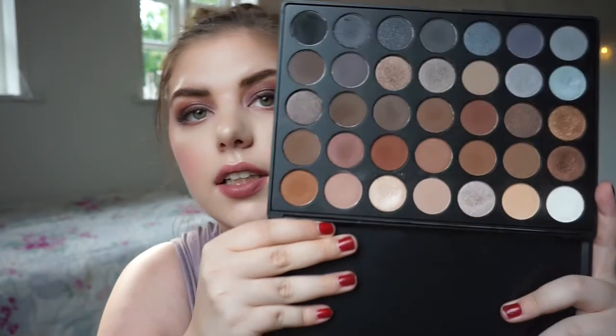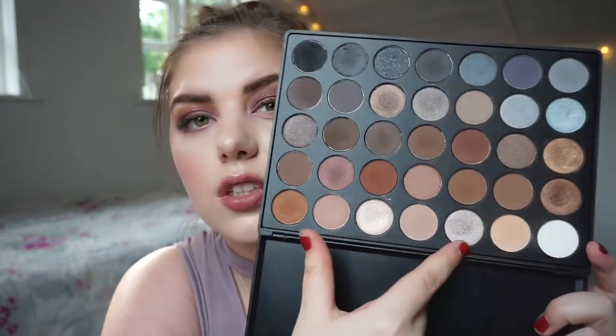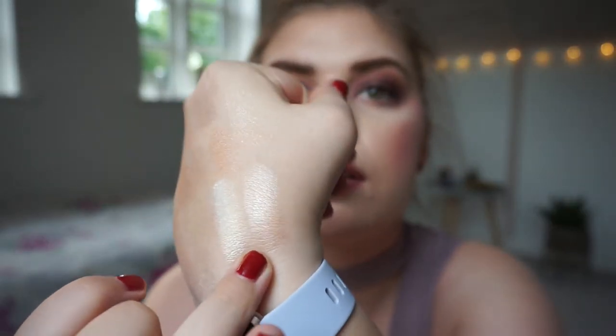We have the Morphe 35K palette and there is a kind of champagne shade in here. There's a cooler-toned one and a warmer one — I'm going to go with the warmer one. It might be more rosy, but it's beautiful.